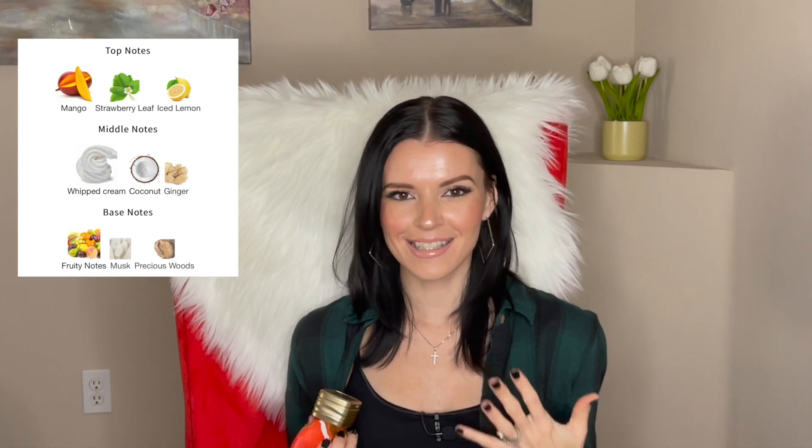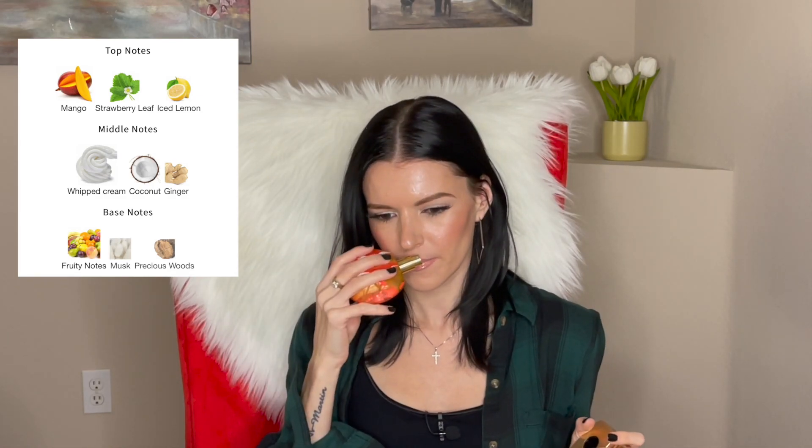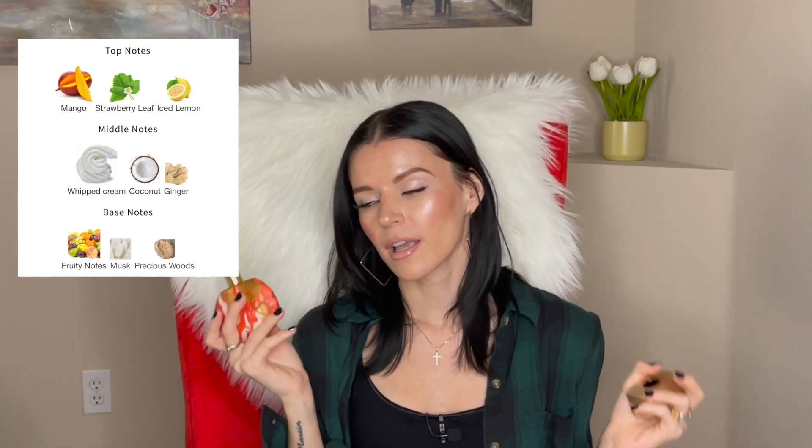When you read the notes you think it's gonna be yummy, but once you smell it, in my opinion it does not smell like mango or anything typical. What I actually smell is ginger, frozen lemon, strawberry leaf, and whipped cream. There's also coconut but I don't smell that at all. It smells kind of milky because of the whipped cream, and I get a lot of zest and ginger — basically green and citrusy.